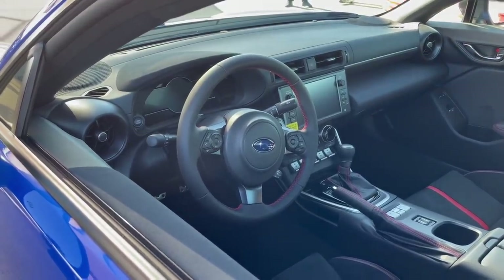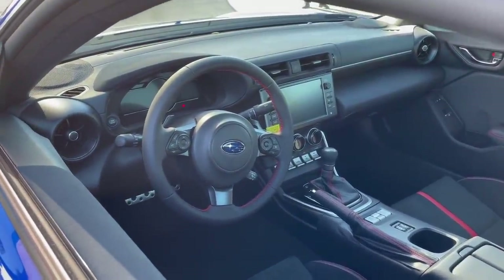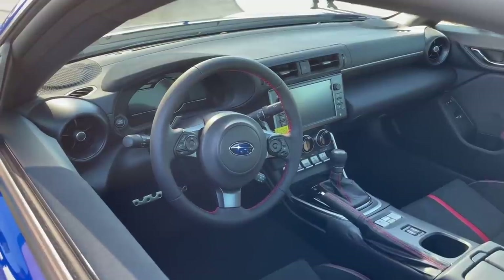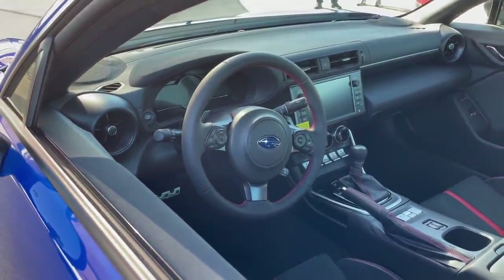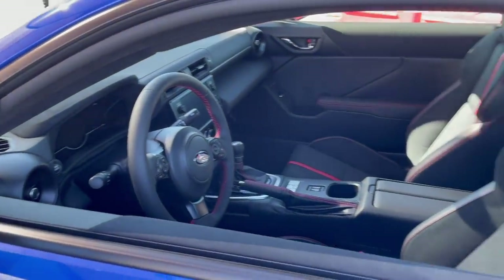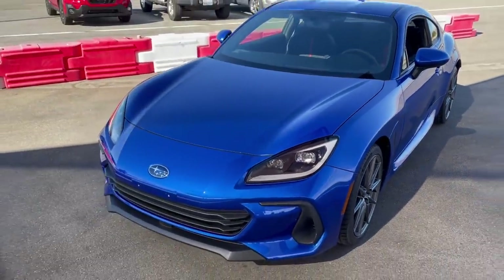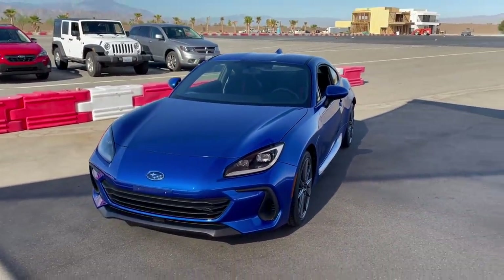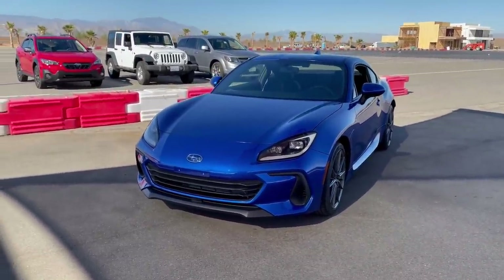The interior is completely revised as well with a new seven inch instrument cluster and an eight inch Starlink multimedia infotainment system, which is definitely a huge update over the old aftermarket-looking system in the current BRZ. The bucket seats are pretty fantastic as well. We're going to go for a spin in just a few minutes and I'll be able to tell you a little bit more about how this thing feels. I can't drive it yet, but they're going to take me for a ride and I can't wait.